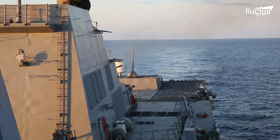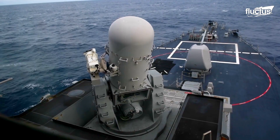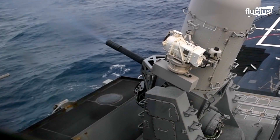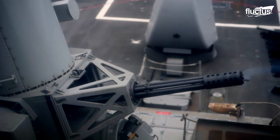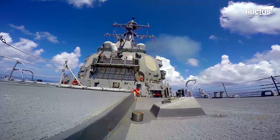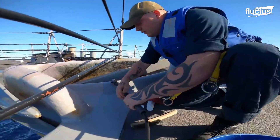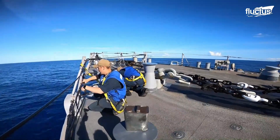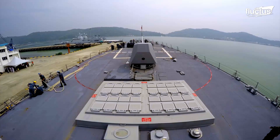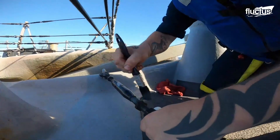Additionally, Arleigh Burke class destroyers feature a Phalanx CIWS system, which is another fully automated weapon. This high-speed cannon is used to destroy fast boats and other high-speed vehicles that might attempt to engage the destroyer at close range. Depending on the mission requirements, most of these vessels can be equipped with a wide range of missiles, torpedoes, and other weapons systems. Regular maintenance is an essential part of life at sea, and the crew members work daily to ensure their vessel is in excellent condition. The deck area and fastenings are frequently treated with corrosion-resistant paint to prevent damage from saltwater and air.